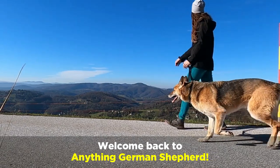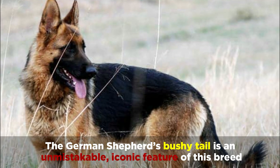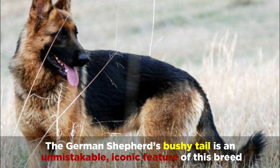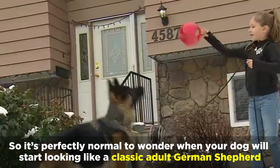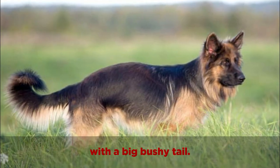Welcome back to Anything German Shepherd. The German Shepherd's bushy tail is an unmistakable, iconic feature of this breed, so it's perfectly normal to wonder when your dog will start looking like a classic adult German Shepherd with a big bushy tail.